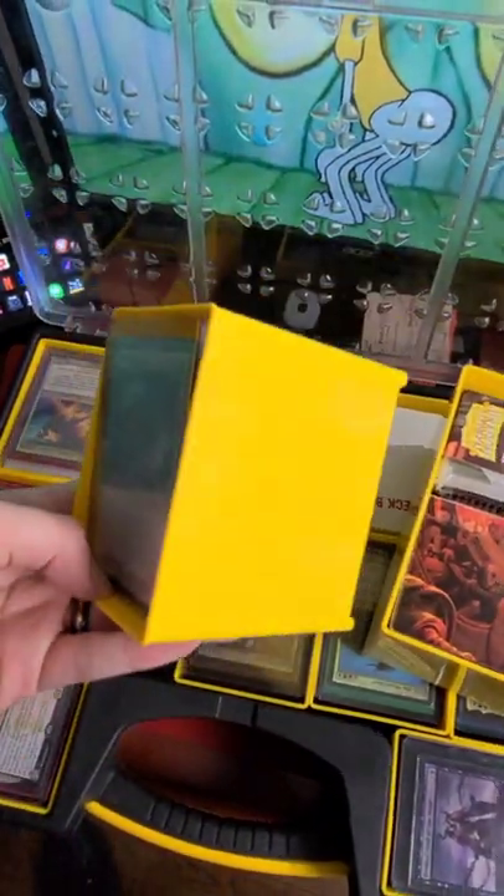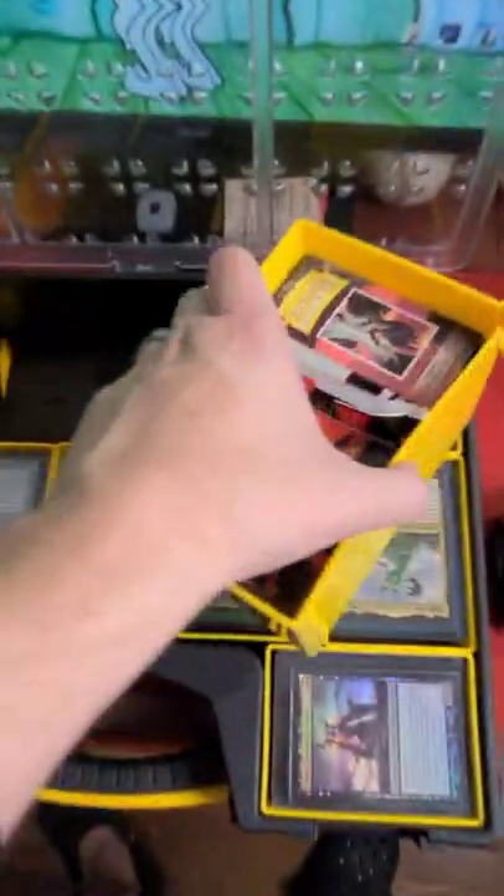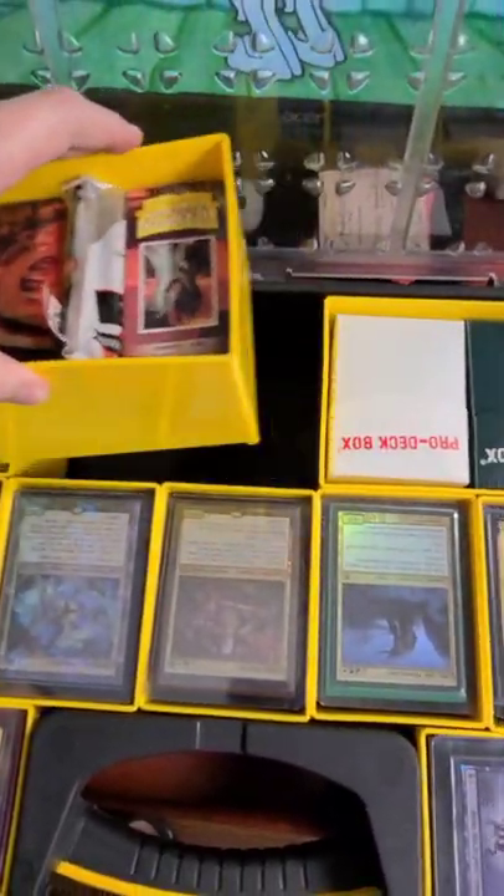Each compartment can hold an entire 100-card deck box with a hard-sleeved commander on top. There's also extra compartments that are larger at the bottom for dice and sleeves and stuff like that.